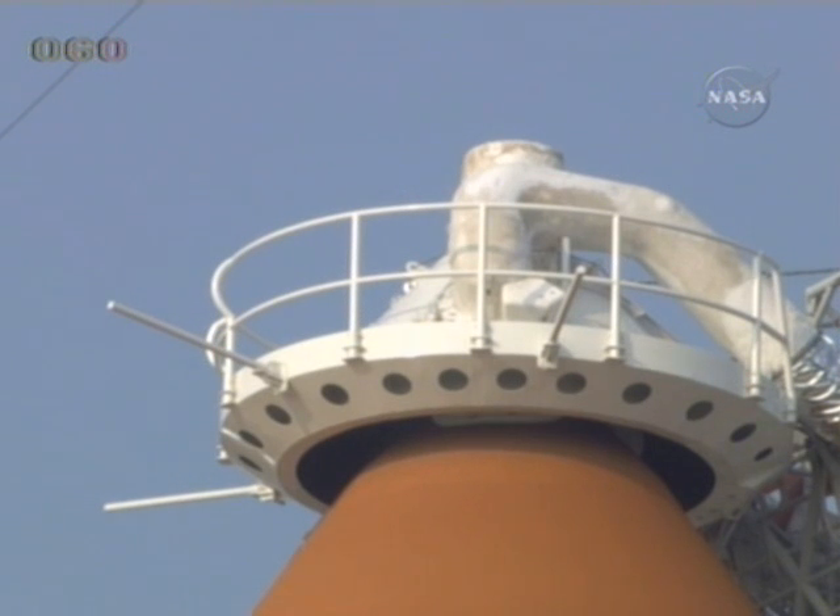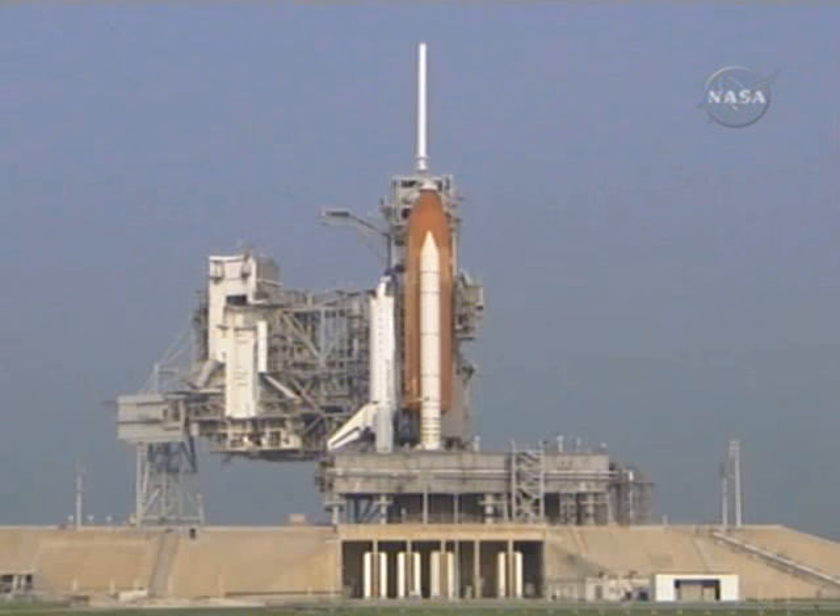A 900,000-gallon tank stores the liquid oxygen at minus 297 degrees Fahrenheit. A similar 850,000-gallon tank stores liquid hydrogen at minus 423 degrees Fahrenheit. Both the hydrogen and oxygen travel through so-called cross-country lines and pass through the fixed-service structure at pad 39A, through the mobile launch platform, and then enter their respective tanks inside the external tank.